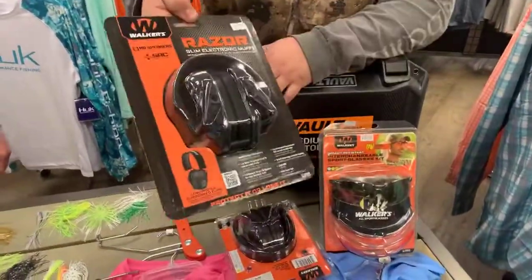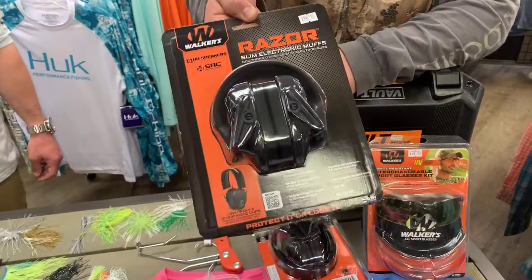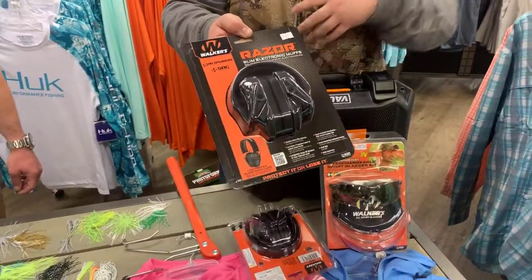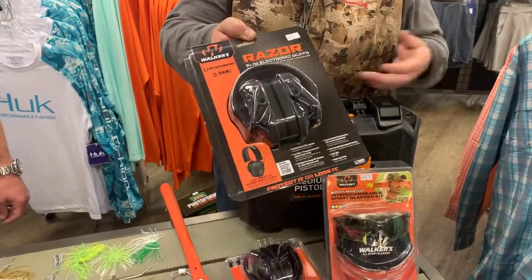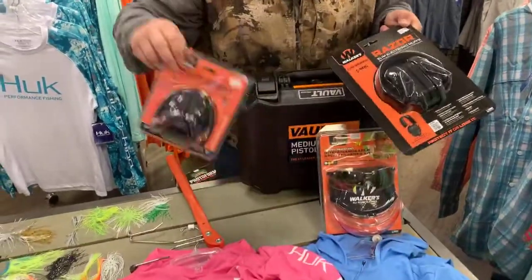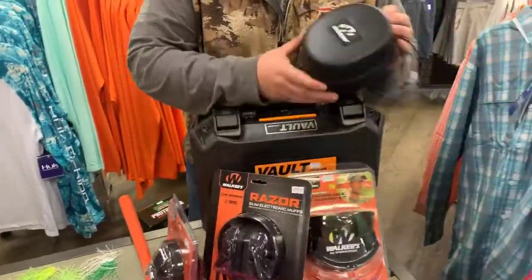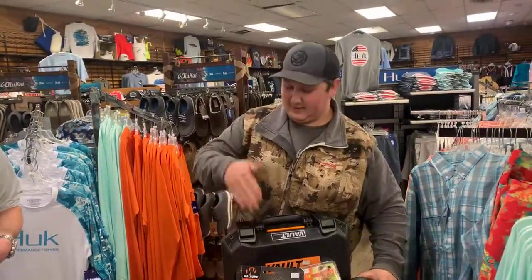We also have the Walker Razor Slimline electronic earmuffs - these are the name of the game when it comes to hearing protection. They cancel out gunshots and amplify noise so you can hear conversation. They're actually even great to hunt with during gun deer season - you can amplify the sounds of nature. We also have regular slim Walker earmuffs, and if you want to protect them, we have a case you can buy specifically for earmuffs.